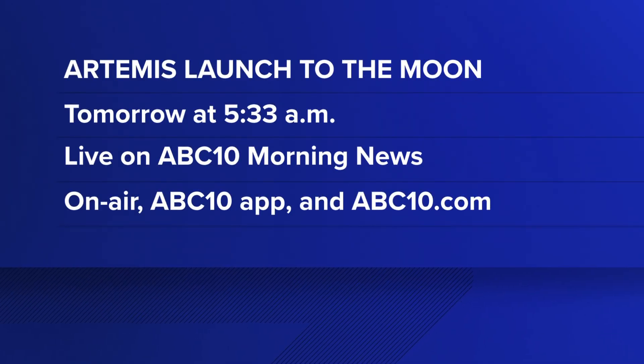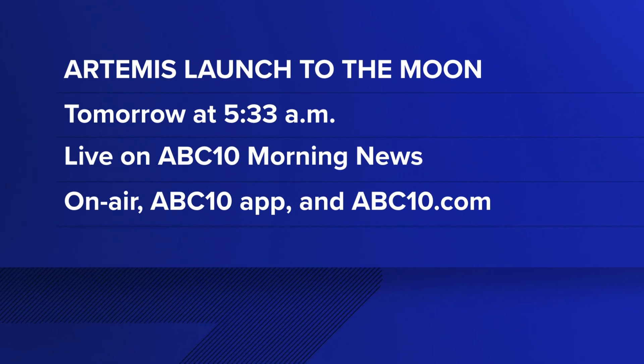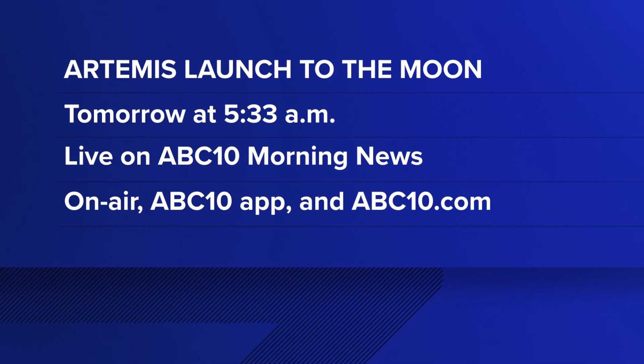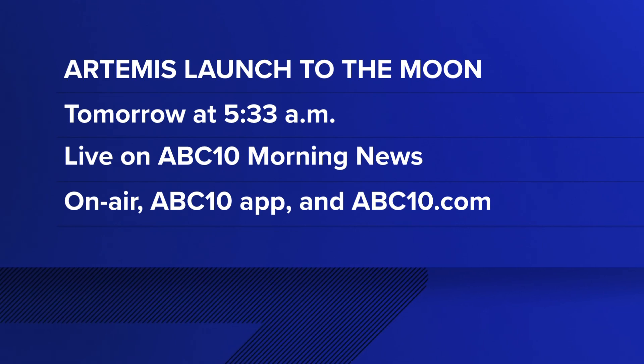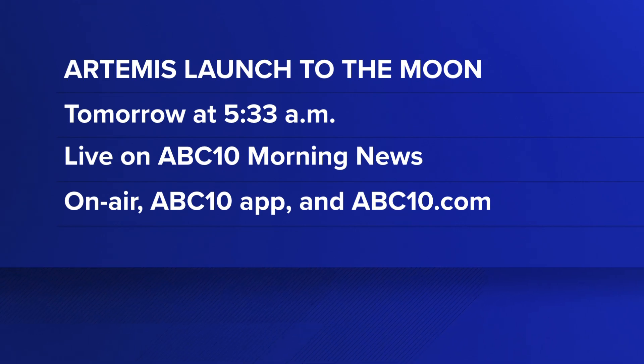The launch window opens at 5:33 a.m. Pacific time, so be sure to tune in to ABC 10 Morning News tomorrow morning. We're going to take this launch live, both on air and on our ABC 10 app. We'll also have Brendan's extended interview with Aerojet Rocketdyne on our website at ABC10.com.